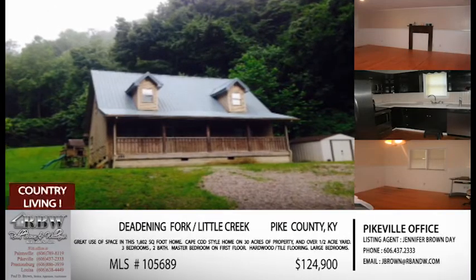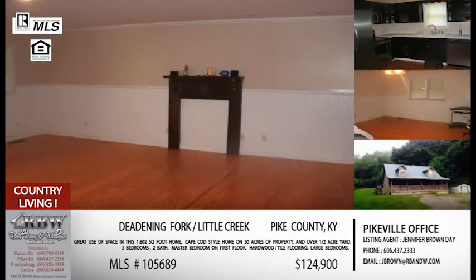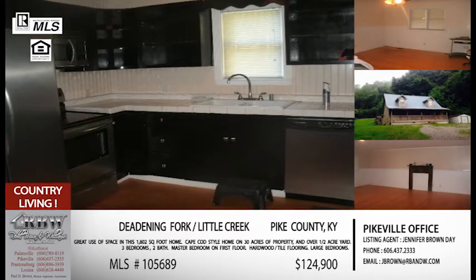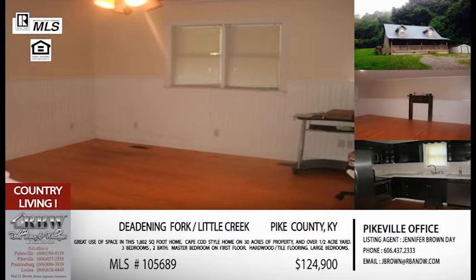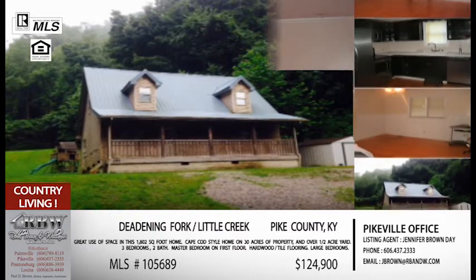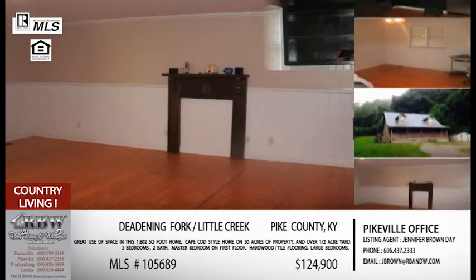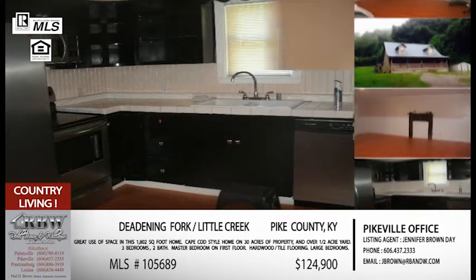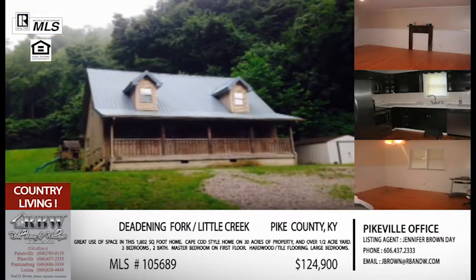The next one we've actually talked about before, but it's one that they've reduced the price on — they're motivated to sell. That is the one at Deadening Fork in Pikeville, just off of Little Creek Road on the south side of the Pikeville city limits, just a few minutes out. Once you turn off US 23, Little Creek is literally right there, and then about a mile and a half down, Deadening Fork comes up on your left. I love this listing because the price is great, and everything you're getting — this house is cute. I remember you talking about such a great use of space.